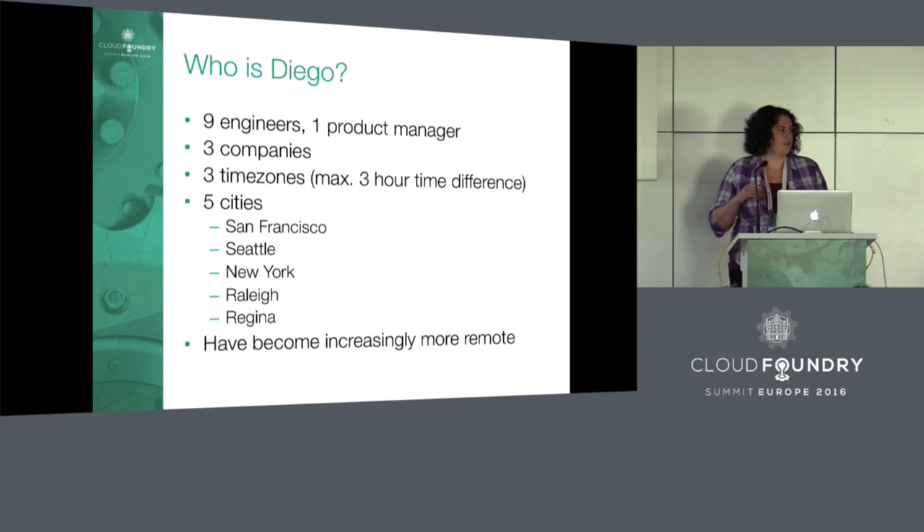So who is Diego? We're made up of nine engineers and one product manager from three different companies — right now that's Pivotal, IBM, and HPE, though it's been other companies as well. We're a constantly rotating team; in the Cloud Foundry core, people switch between teams every couple of months.